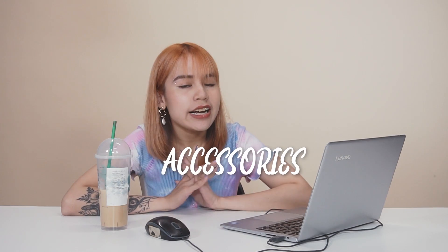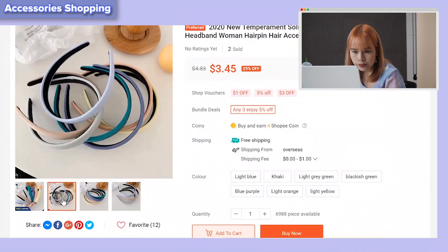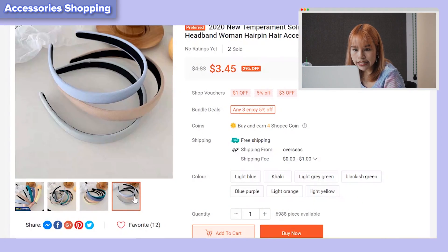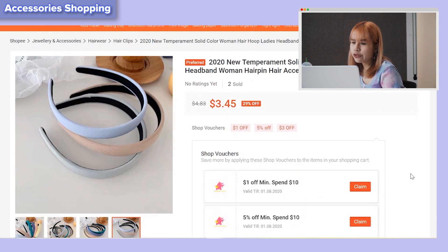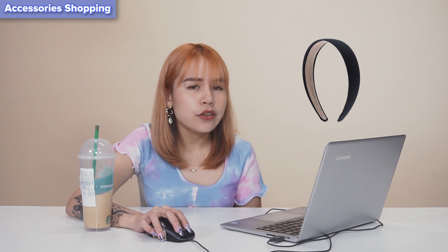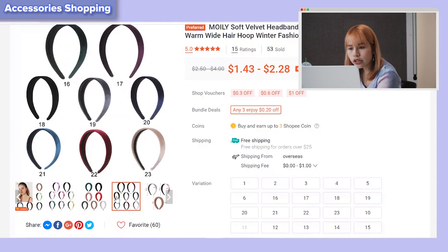The most important thing when styling an outfit is accessories. For the preppy look, I'm thinking of getting a headband as well as a shoulder bag. Oh, this is nice — they come in such pretty pastel colours! But $3.45 for one headband seems expensive. Four dollars can buy you bubble tea! I found another headband in a similar style for only $1.48, which is much more reasonable.